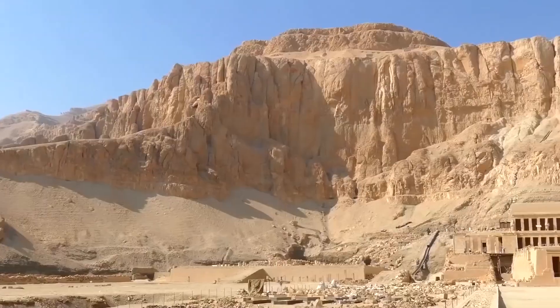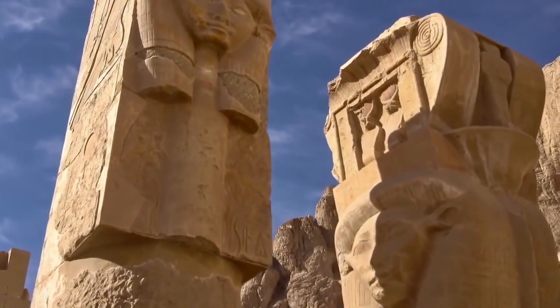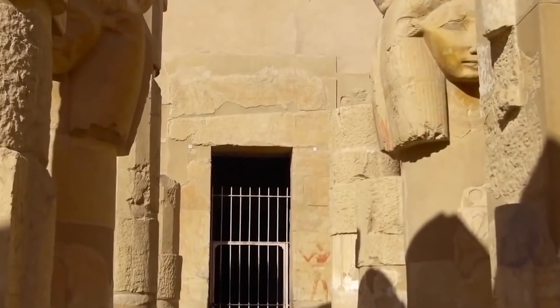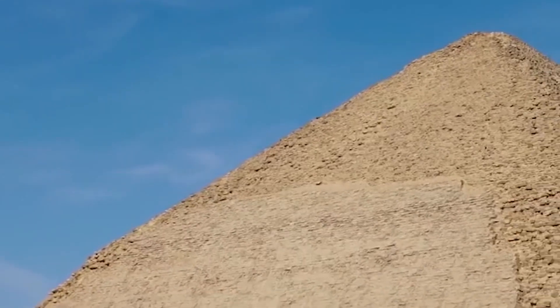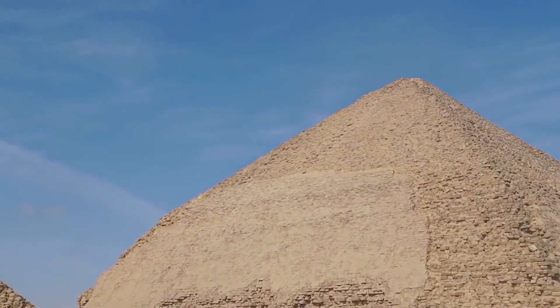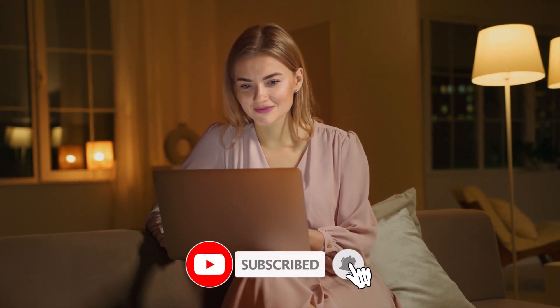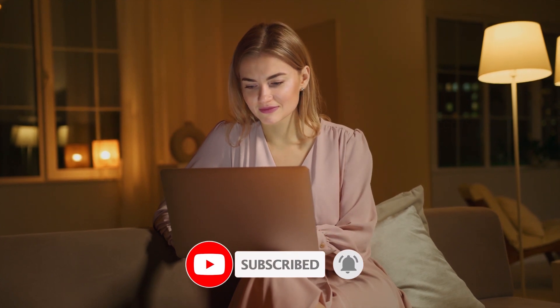Our journey to uncover pyramid mysteries shows us how impressive ancient civilizations were, leaving us curious about what we still don't know. These fascinating structures continue to amaze and intrigue us in today's world. We invite you to like, subscribe, and leave a comment to share your thoughts. Your support means the world to us, and it helps us bring you more engaging content.